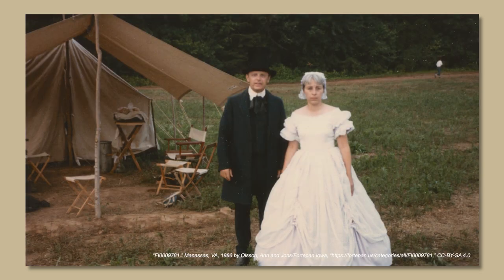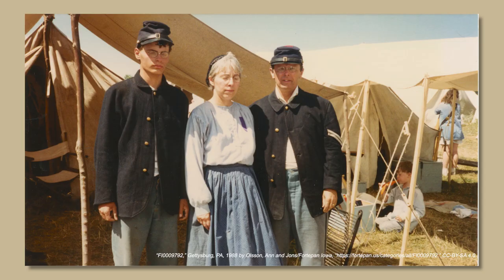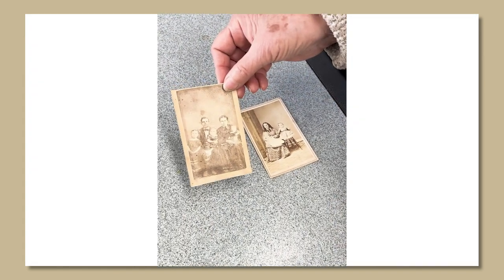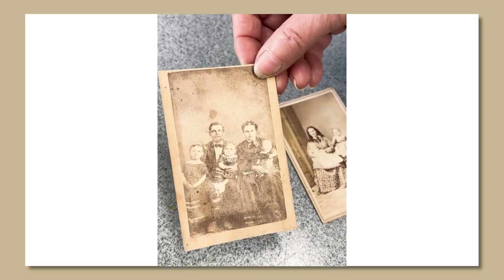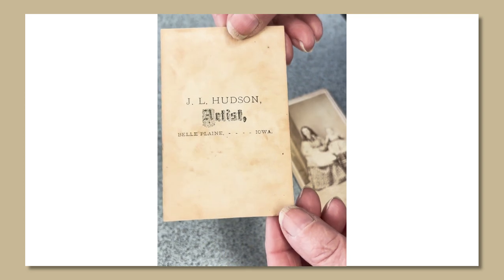I'm going to talk a little bit about dating photos by dress. I got interested in this because of Civil War reenacting, and nobody back when I started knew much about what women wore in the 1860s, so I started collecting pictures. This is a CDV — if you can see the size of it, it's about the size of a playing card. These small cartes de visites, they're called CDVs.